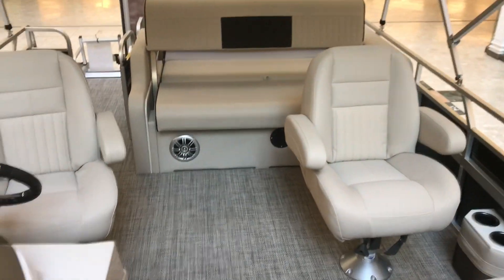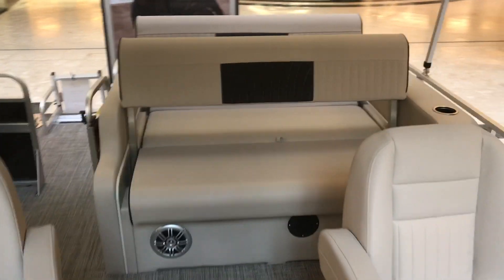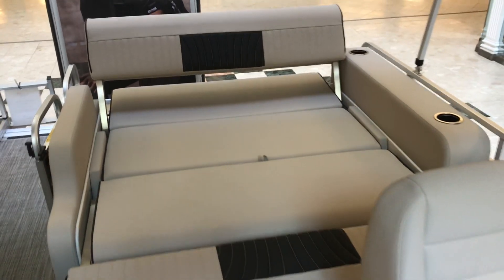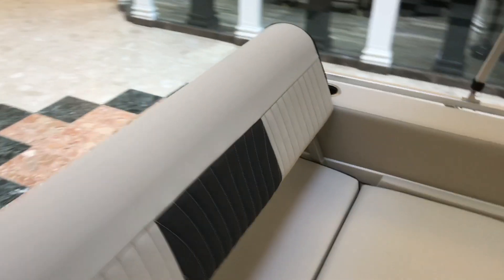As you can see, it has the dual captain chairs. The reason why we call it a dual lounge is that the back area can turn into different configurations — nice lounging, and it can also turn into a full bed.